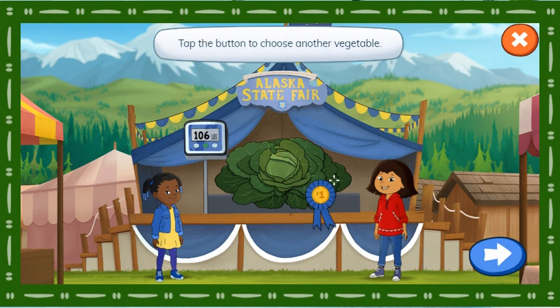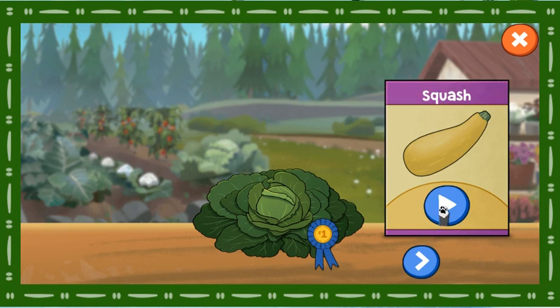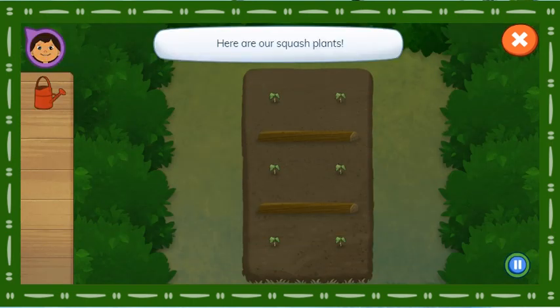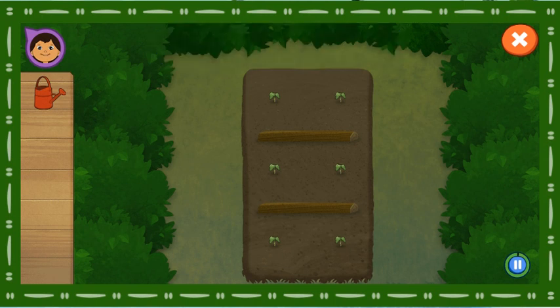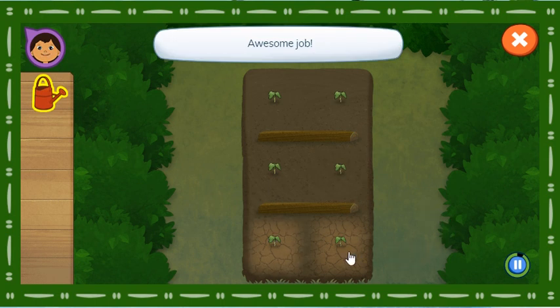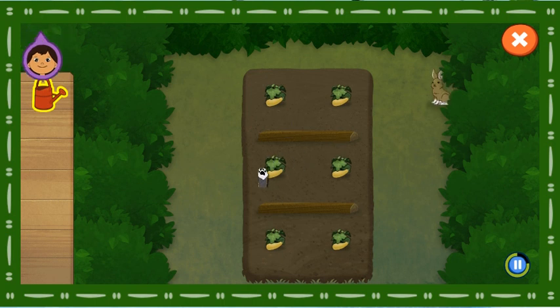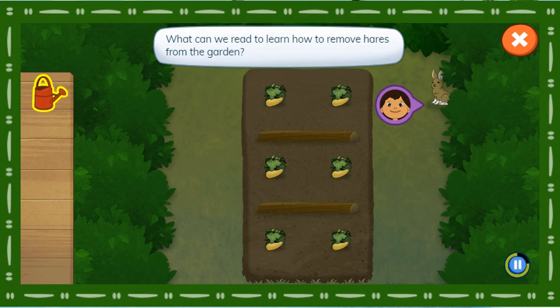Tap the button to choose another vegetable. We've got a new vegetable to grow. Squash! Here are our squash plants. We are going to take care of them so they can grow really big for the fair. Yikes! A hare! It's hungry for her veggies! What can we read to learn how to remove hares from the garden?